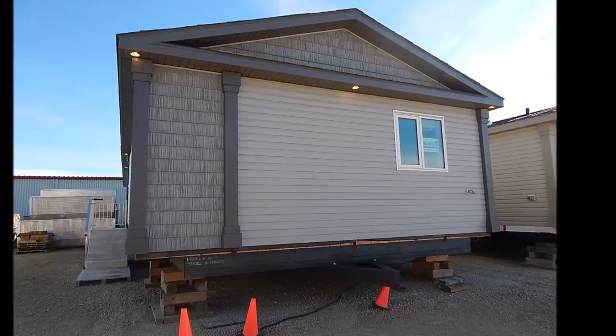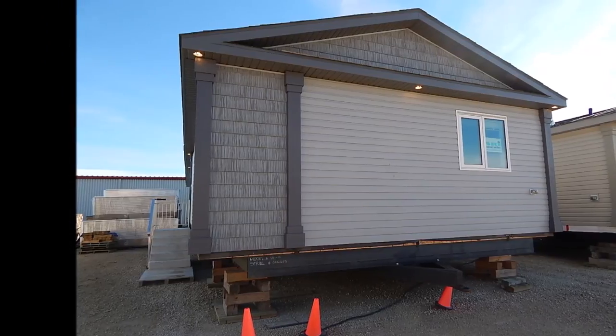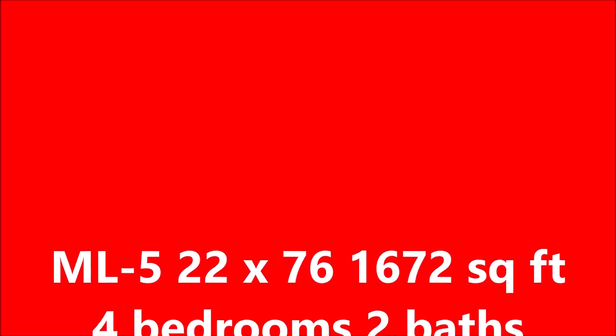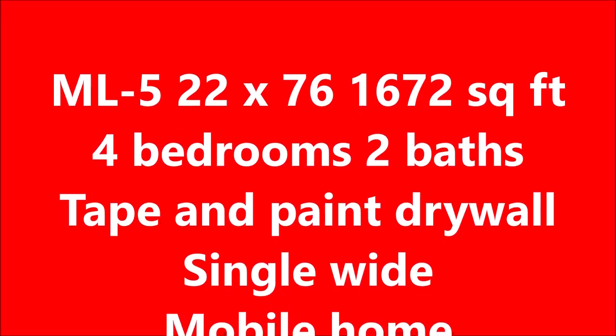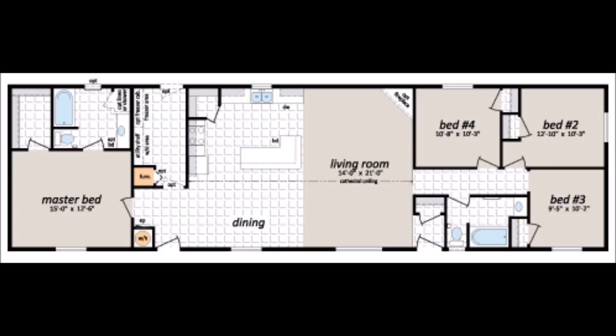Hi folks, Darcy here from Praer Mobile Homes. Here we are touring another 22 by 76, 1,672 square foot, four bedroom, two bath, single wide mobile home. It's all one piece — delivered and done.